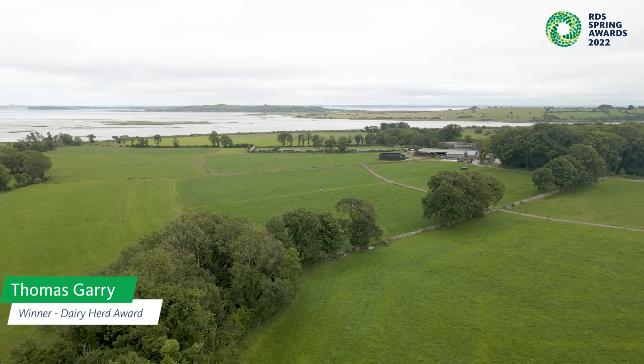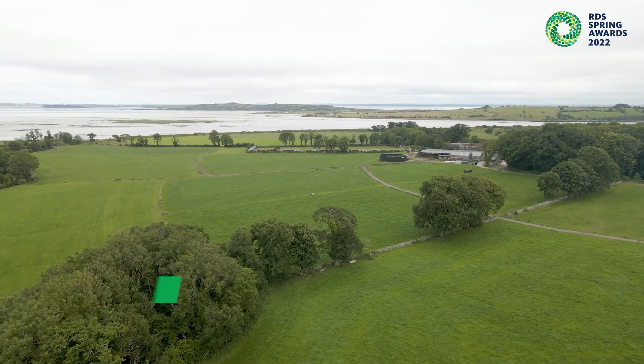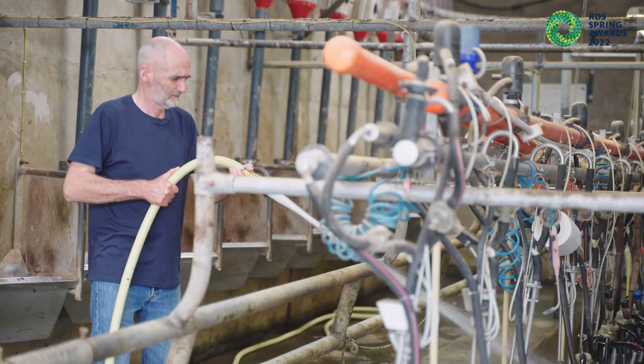My name is Tom Gary. This farm here is on the banks of the Fergus Estuary. It's a 90 acre farm. I've been farming here for the last 40 plus years and the dairy herd would be established that long as well.